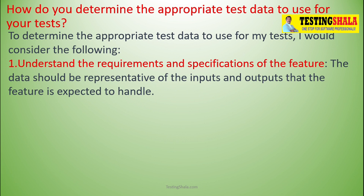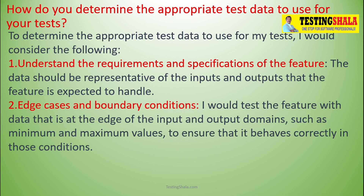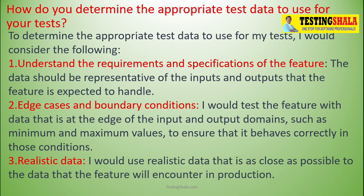The second one is edge cases and boundary conditions. By following various testing techniques like boundary value analysis and equivalence partitioning, you should come up with different test data to test your features. You should also look for realistic data, almost similar to production data that people actually use in real scenarios — bring that perspective into your test data as well.